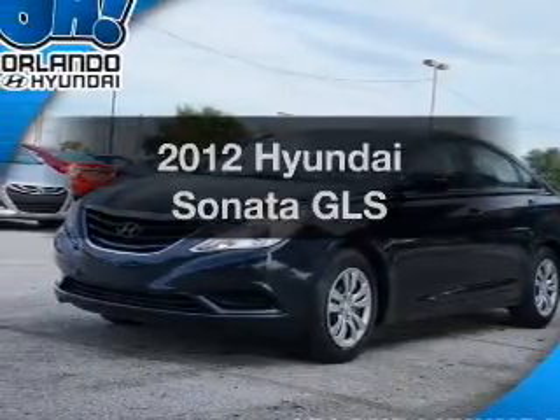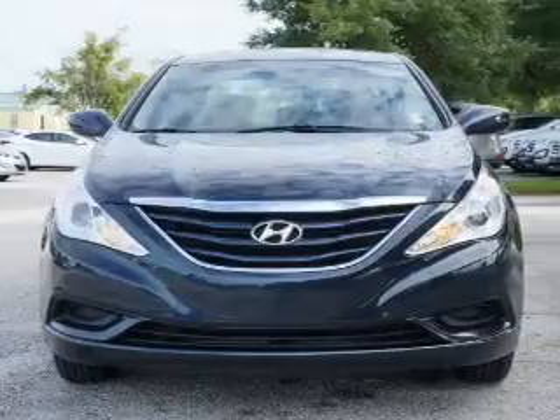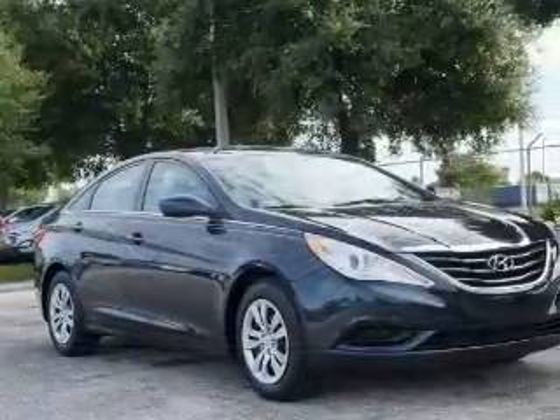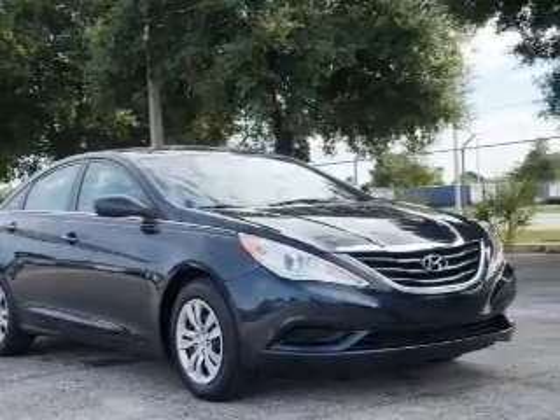Introducing the 2012 Hyundai Sonata. Travel the roads in style and comfort in this great vehicle. With an efficient four-cylinder engine, the powertrain includes front-wheel drive, connected to a smooth-shifting six-speed automatic transmission.